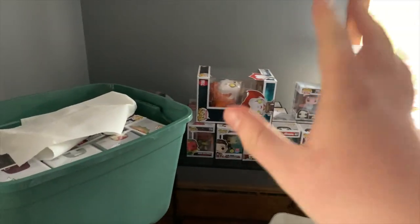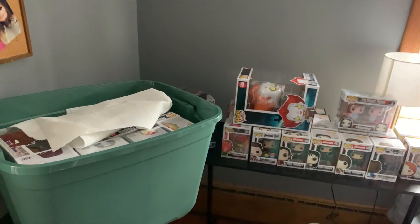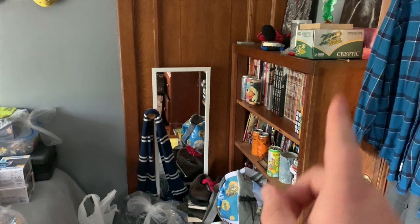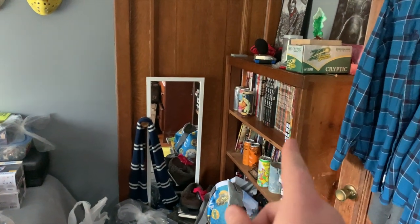I decided to keep my desk where it is. I will figure out something for my YouTube videos — I always do. But the next step is getting all these bins empty so I can get stuff off this shelf, and then I'll be putting my new shelf where that shelf is.